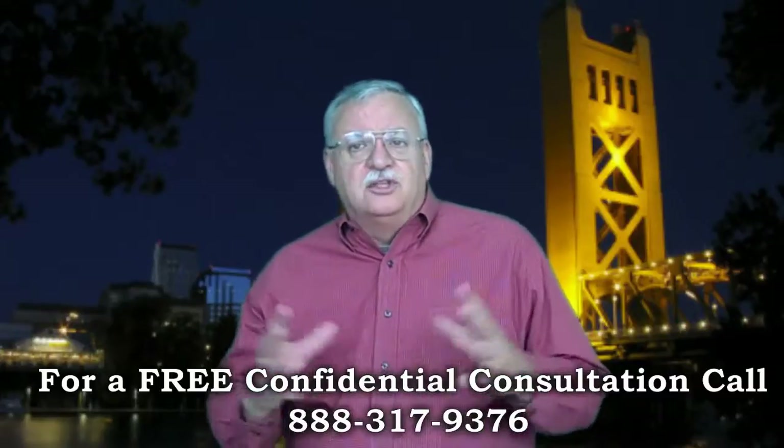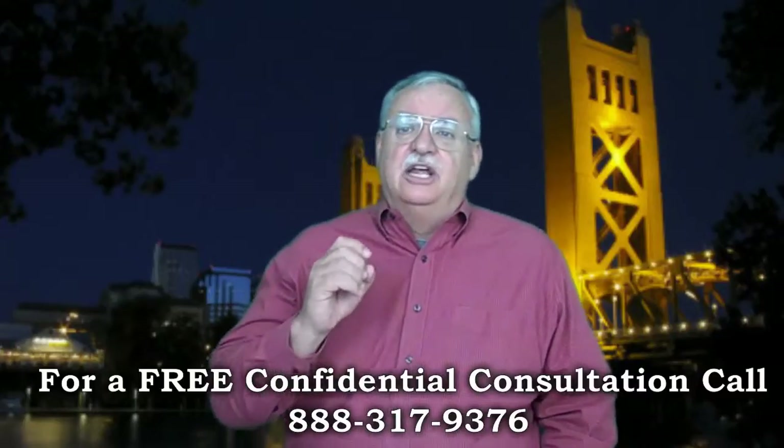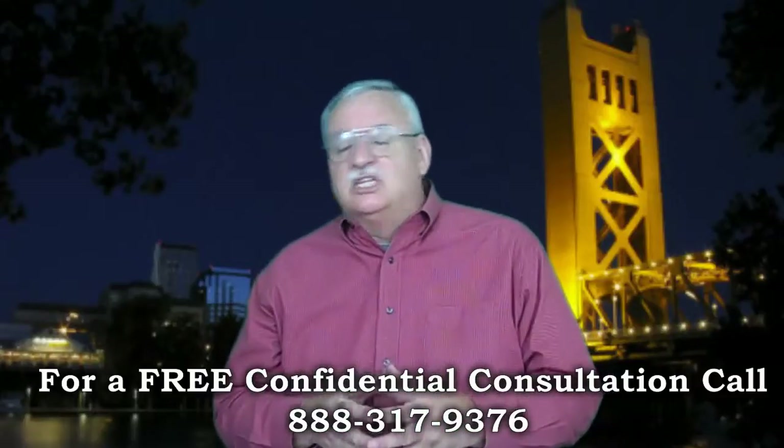Now, while this all sounds overwhelming, it's really not all that bad. The key is to turn in a near-perfect Chase Short Sale package from the beginning, and the negotiation will go much smoother.